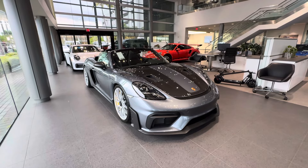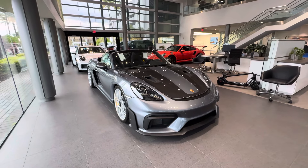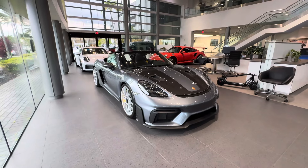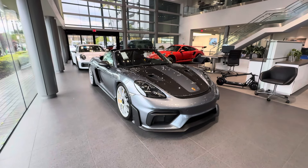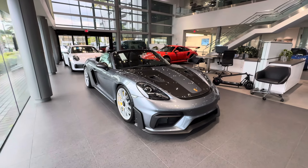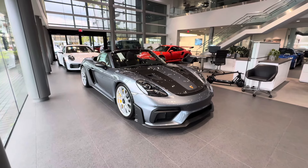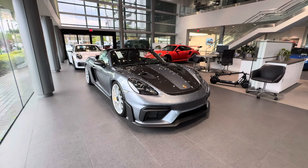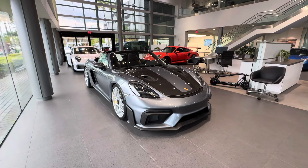This is the ultimate open-top mid-engine 718, powered by a GT3 four-liter flat-six derived engine producing almost 500 horsepower with a 9,000 RPM redline, connected to a seven-speed PDK dual-clutch transmission. Many things are also similar to the 718 Cayman GT4 RS, as the Cayman and the Boxster share many components.